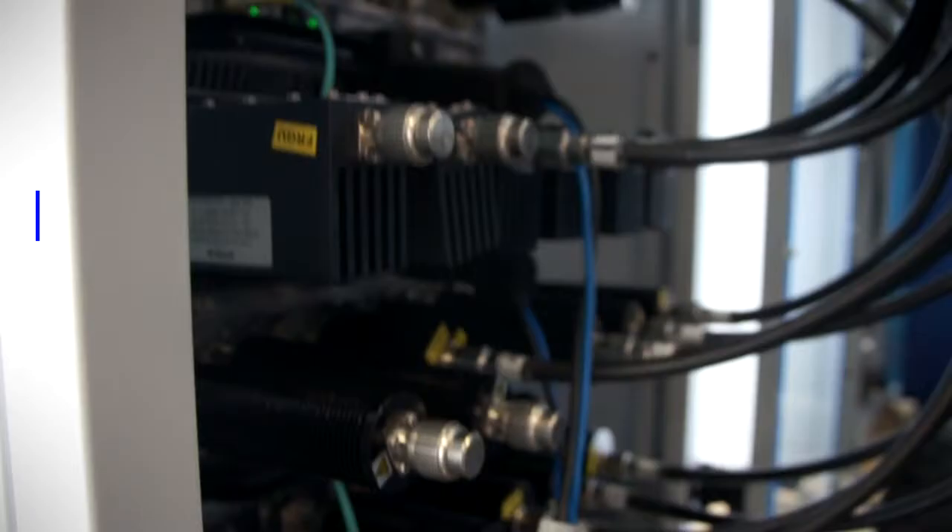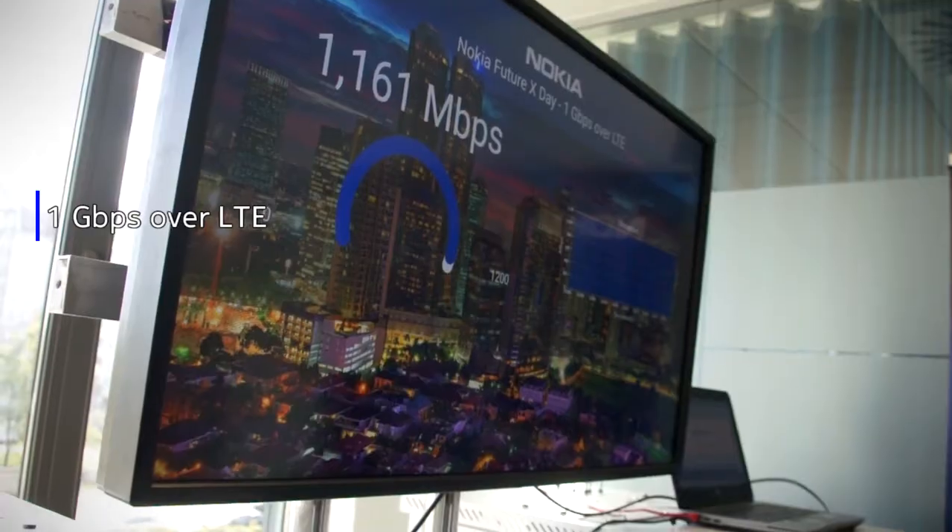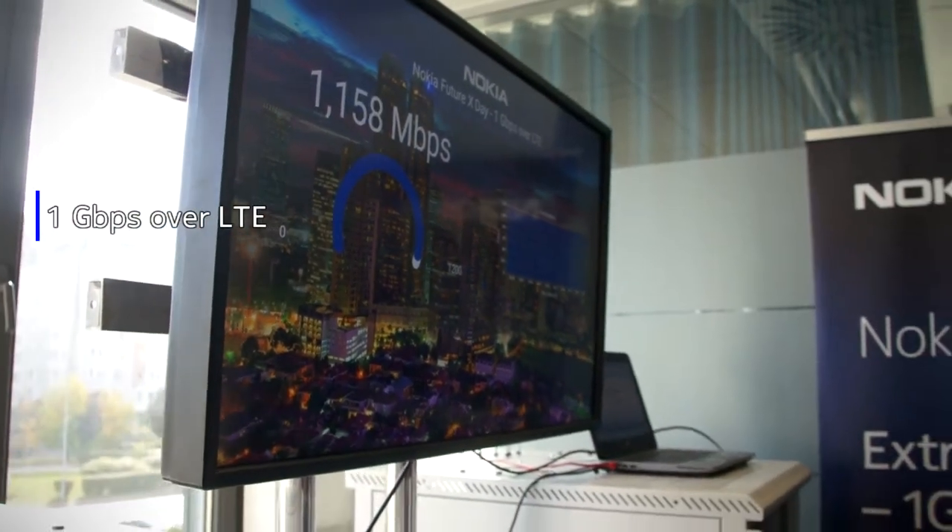This is a four-carrier communication technology plus a four-by-four MIMO. And thanks to that, we are able to achieve 1.2 gigabit of throughput over the air.